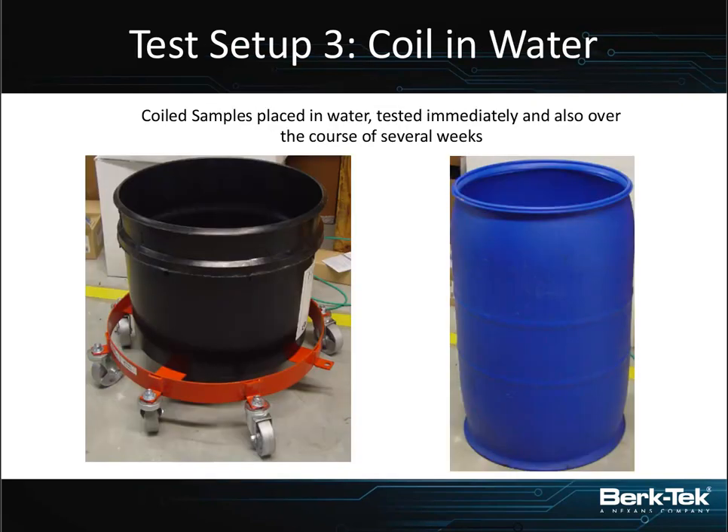We took the coils of those samples and placed them into tanks of water. The ends of the cable - the last meter and a half - were made sure to be outside the tank of water, and the end of the cable never got wet. The actual connection point on our automated tester was kept dry. The cables were kept at room temperature, and we started testing them immediately after putting them into the tank. We had a dry test of the coil, then tested when put in water, and then every week for about five to six weeks, depending on the cable.